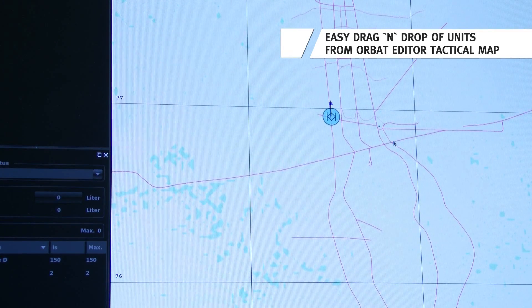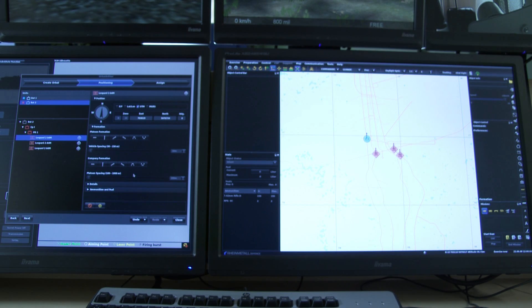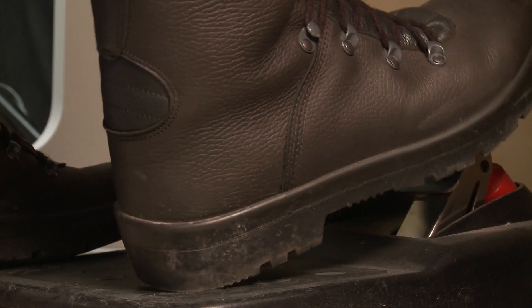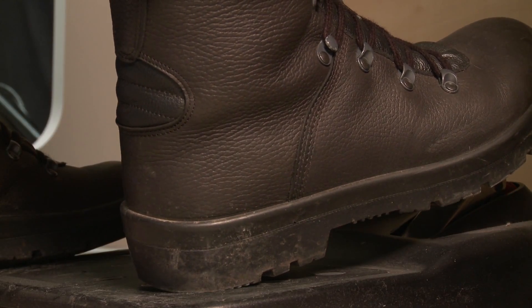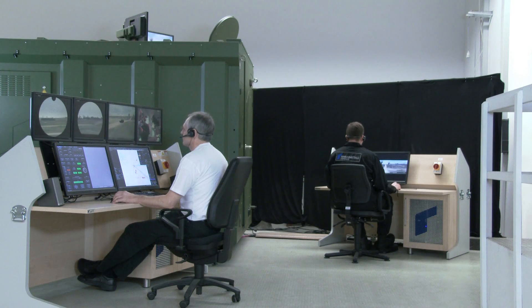Generated units in the Orbat editor can be easily moved to the tactical map with drag and drop functionality. The driver station is generic and based on commercial off-the-shelf components. The driver is connected with the commander via radio for the tank's tactical manoeuvres.